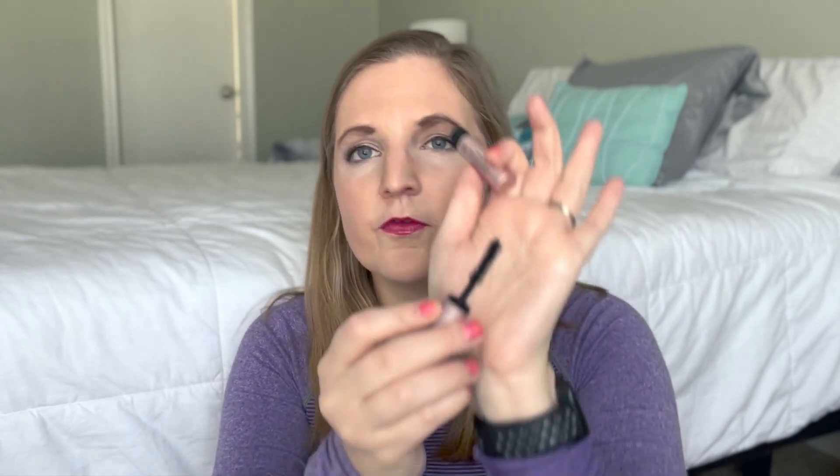The next one was the Too Faced Better Than Sex mascara. It was more volumizing and a bit lengthening. I did really like this but I don't know if I would spend the full size price on it. I'd rather just try out new mascaras.